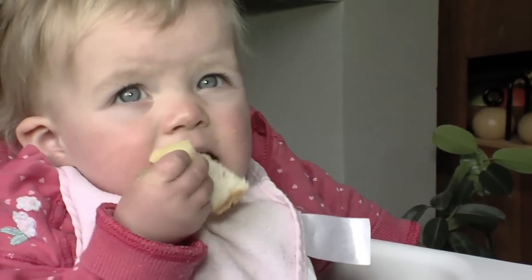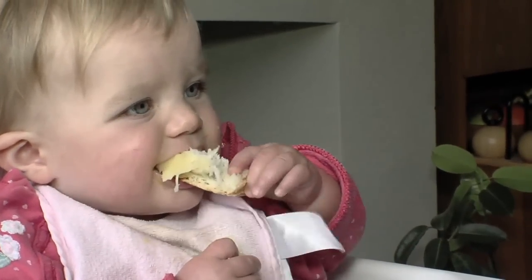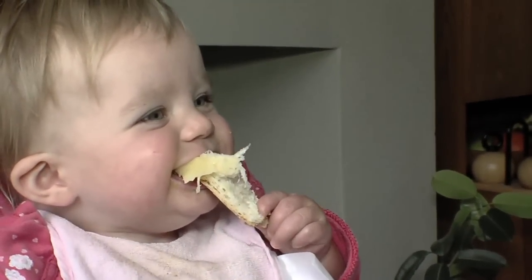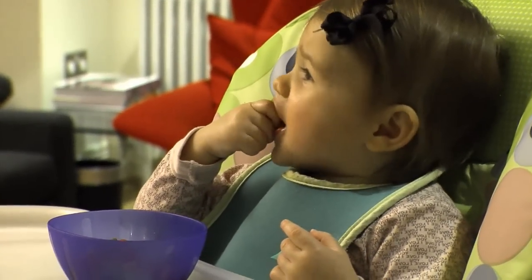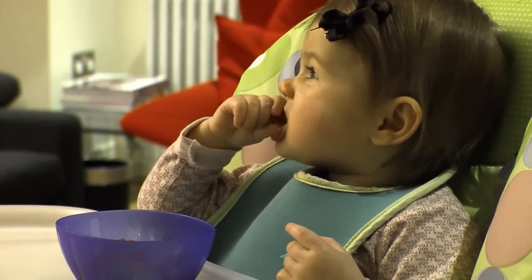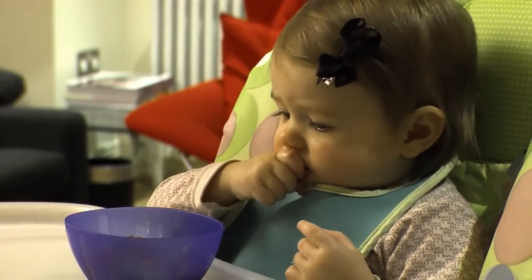Dairy foods are rich sources of protein and also provide your baby with most of the calcium they need for strong bones and teeth. You should give them three to four portions a day, and as they eat more food, your baby's milk intake should decrease. About 500 to 600 millilitres — that's a pint — per day is recommended between 6 and 12 months.